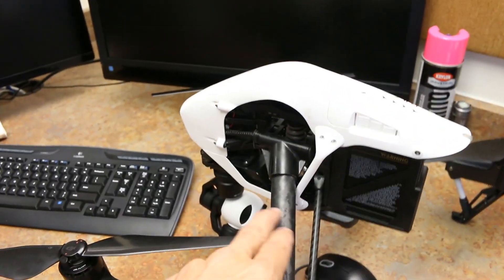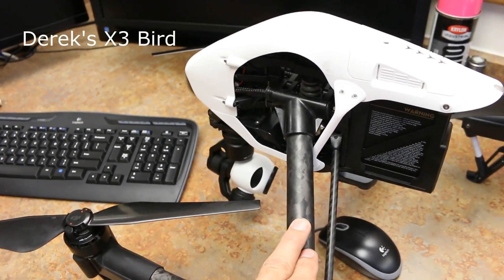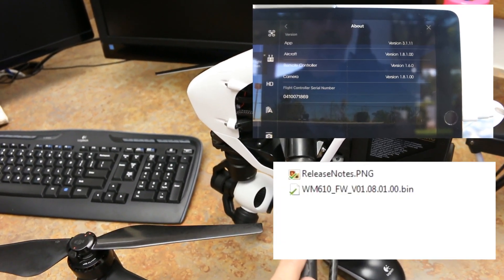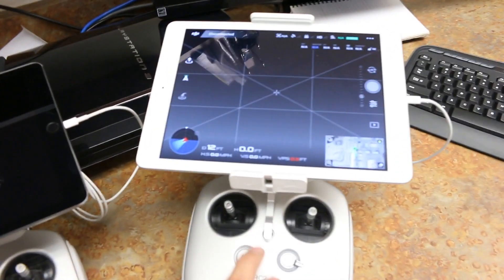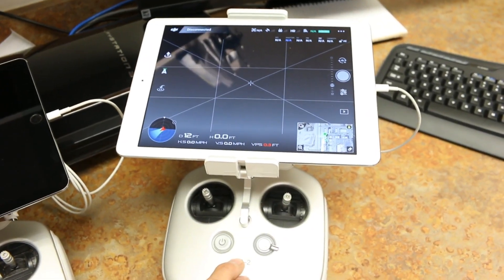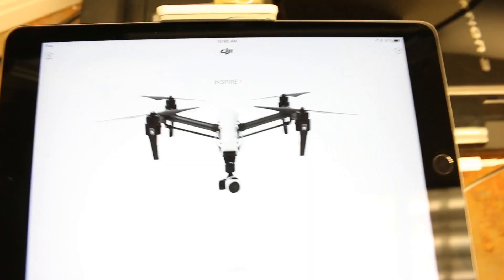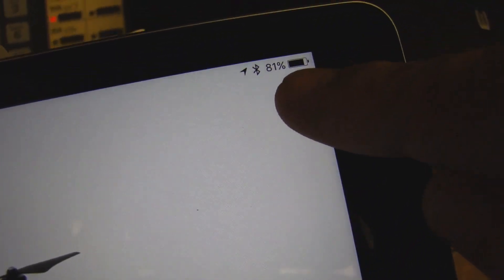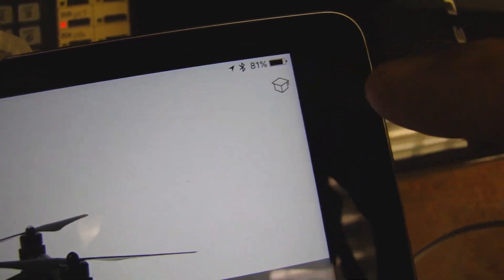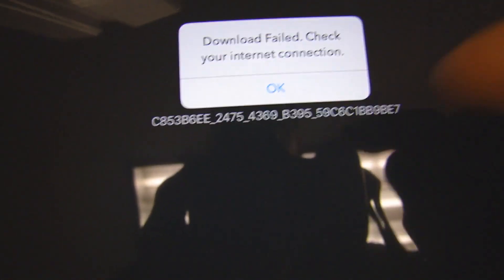So right now we're going to downgrade this bird from firmware version 1.10 to 1.08 — it's either 1.8 or 1.08 depending on the documentation, but 1.08 makes sense since the sequence is 1.08, 1.09, 1.10. The controllers we're going to downgrade to version 1.6 from 1.7. DJI calls this a firmware refresh. The way to downgrade the controller firmware is to hold your finger on the graduation cap icon in the corner for about five seconds. That brings up the firmware 1.60 download option.